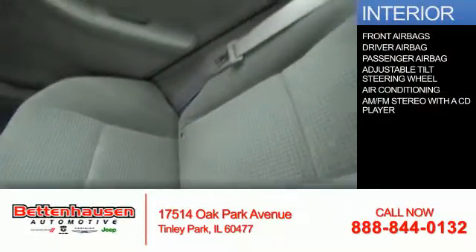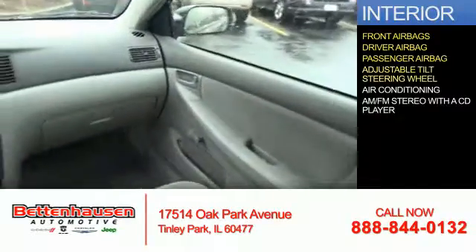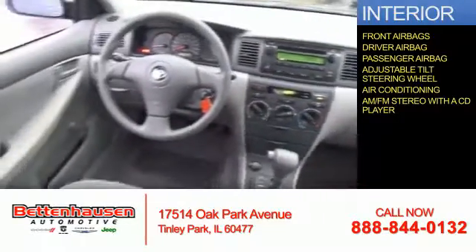Inside you'll find front airbags, a driver airbag, a passenger airbag, an adjustable tilt steering wheel, air conditioning, and AM FM stereo with a CD player.